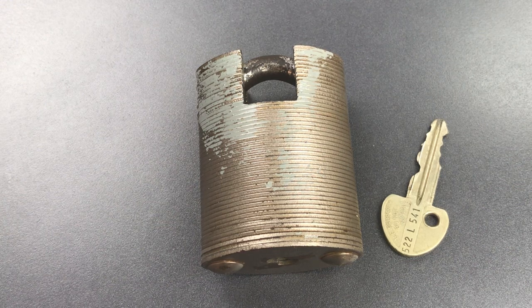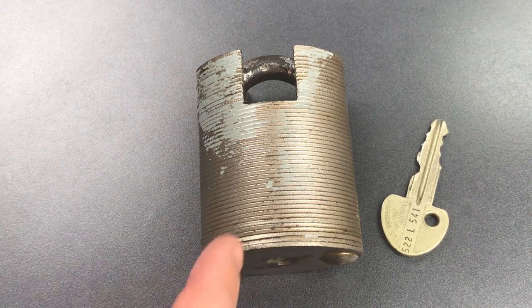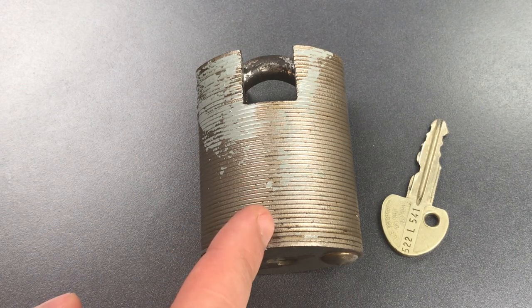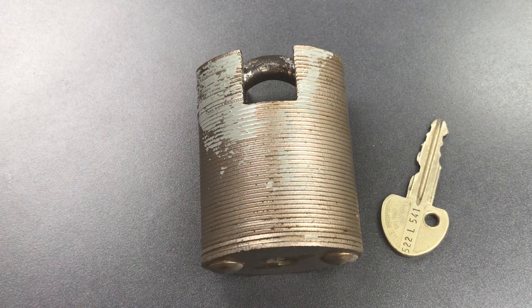On to our lock of the day. I thought it might be appropriate to open a military lock today, and this is a U.S. military munitions lock made around 1970 by the Miracle Lock Corporation.